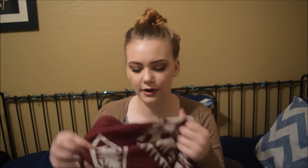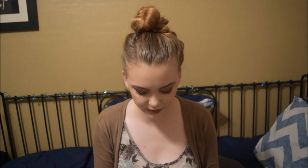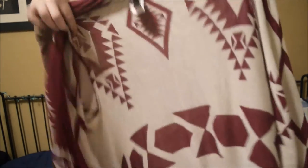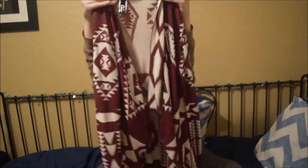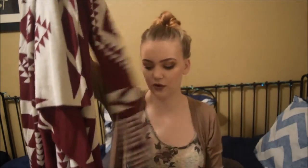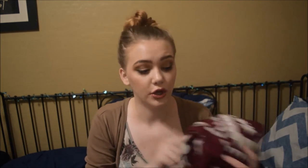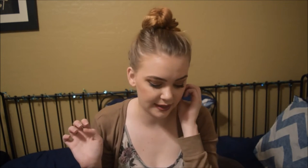The last clothing item I got is a coverup from Pronto — dry clean only, but I'm not going to dry clean my clothes. It has kind of a draping in the front, it's long sleeve, more fitted at the sleeves, and it has fringe at the bottom. It's a nice cranberry color and white. This is great for fall and winter — I could see myself wearing this on Thanksgiving. I'm super excited about that.